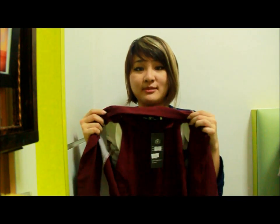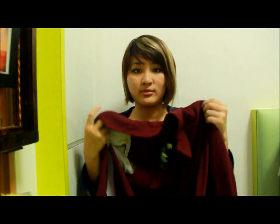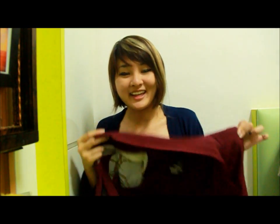Moving on, we have this blazer for thirty dollars — it's the best buy of today. It has inner linings and padded shoulders as well. Wine color has been in season now, so you have to own something in this color.